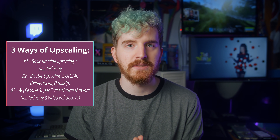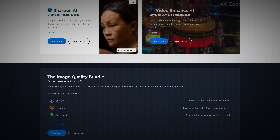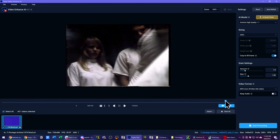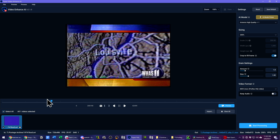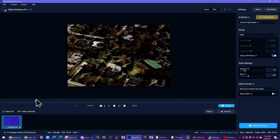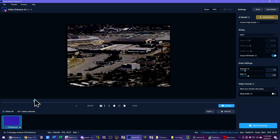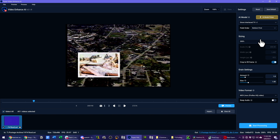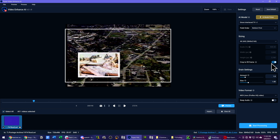Topaz Labs makes a full suite of AI tools for upscaling and working with photos and videos. I've been playing around with Video Enhance AI since last summer, and I wanted to see how it handled interlaced content. Thankfully they added a neural model for this called Dione, designed for interlaced content with two different versions based on capturing cleaner DV tape sources or older analog tapes such as VHS and 8mm.